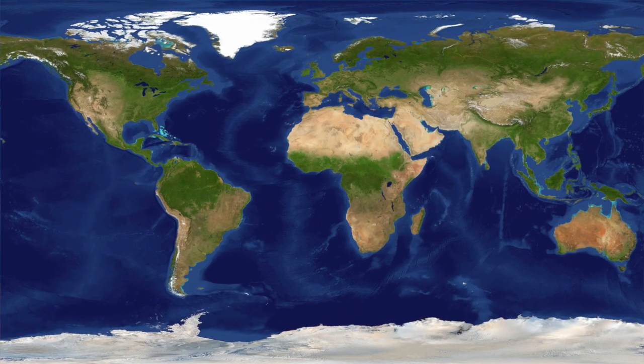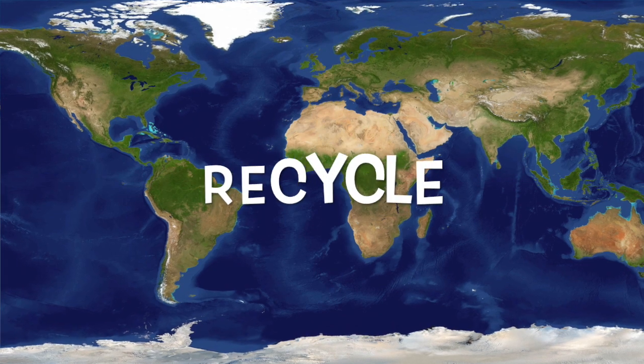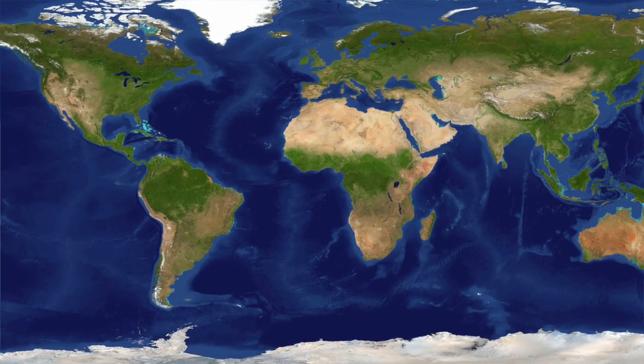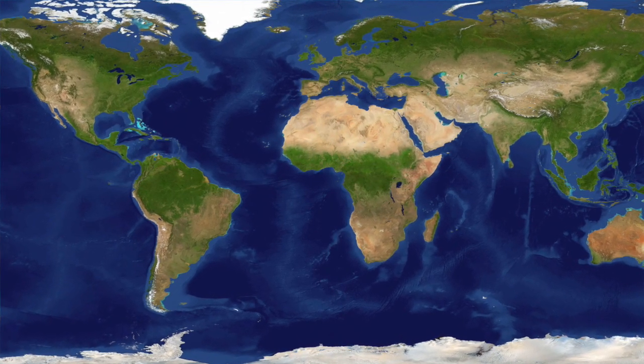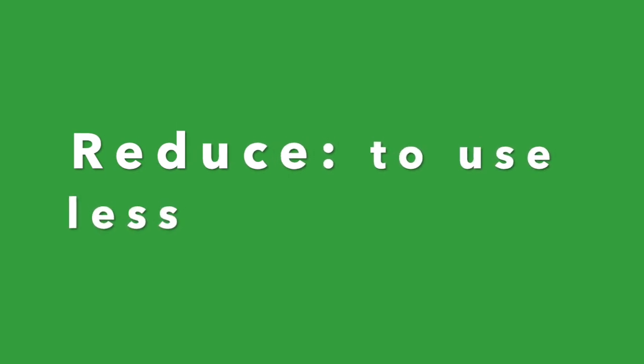So the three R's: reduce, reuse, and recycle. Now let's talk about all these words and some examples of ways that we can do our part. The first word is reduce. Reduce means to use less of. So let's talk about some ways that we can use less trash and create less waste.